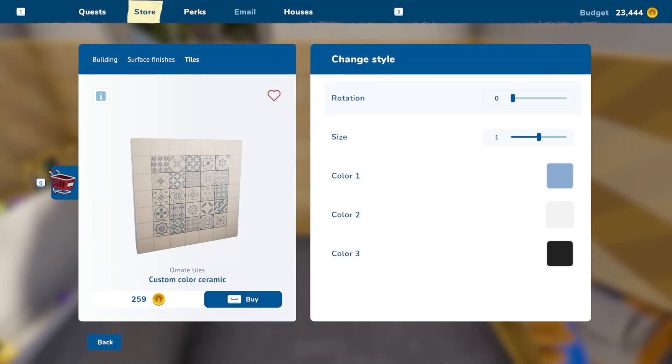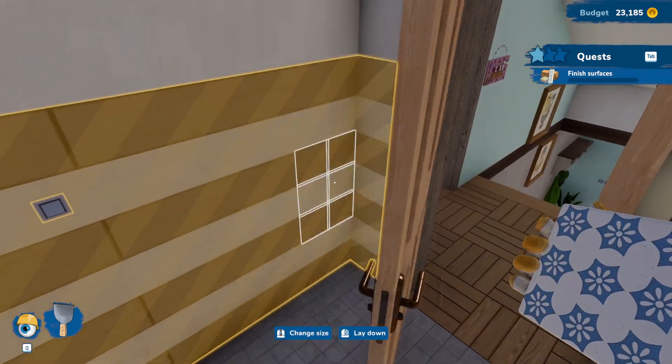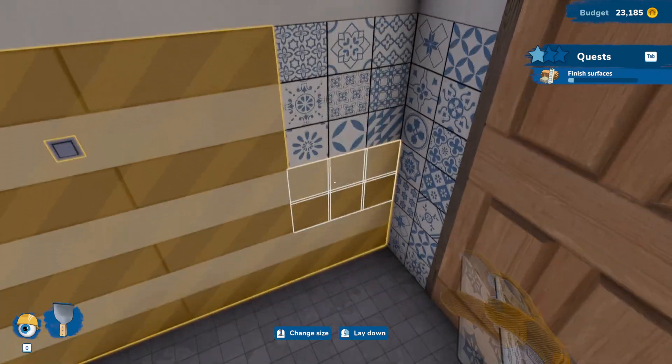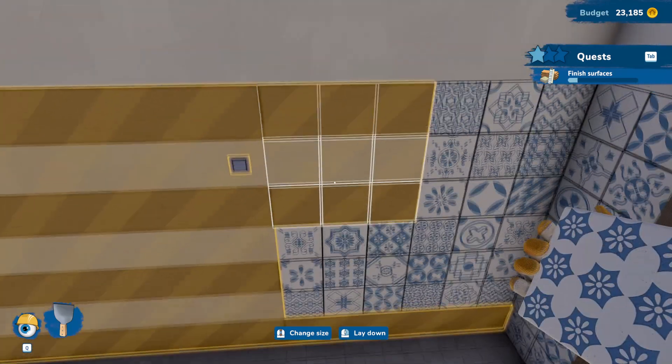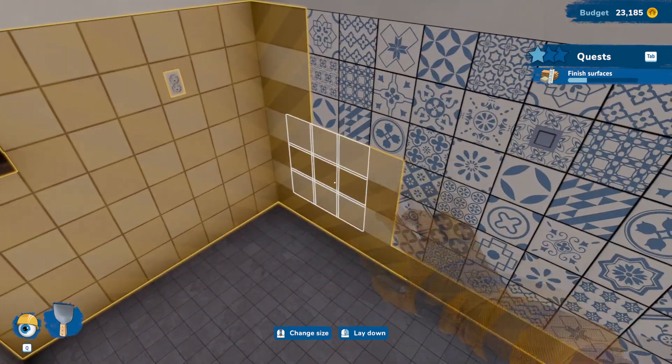Now we have some more tiling to do. Very pretty tiling — we'll try.